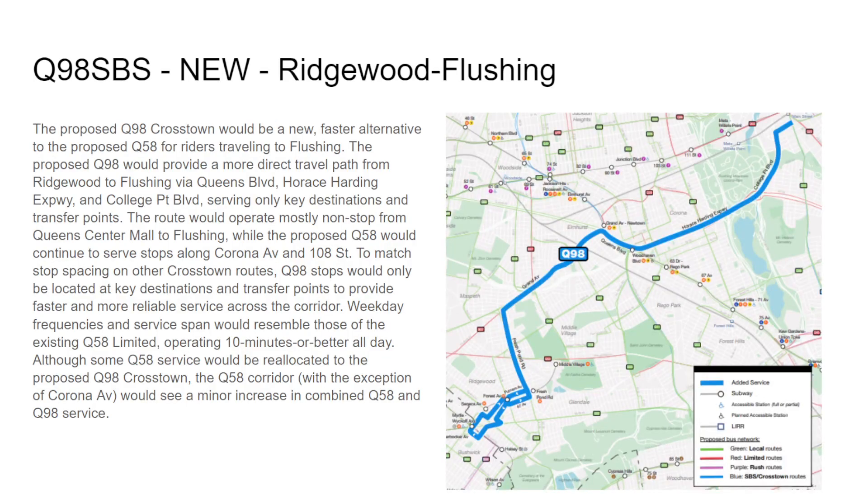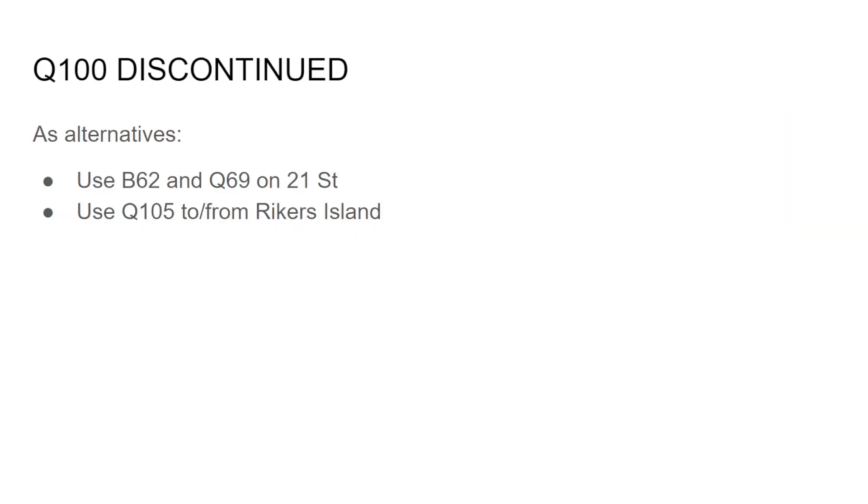The Q98 is a new route and a faster alternative for Q58 riders traveling to Flushing. Near Elmhurst you can take the Q98 directly all the way to Flushing. This would operate non-stop from Queens Center Mall to Flushing, while the Q58 would continue to serve local stops along Corona Avenue and 108th Street. The Q98 stops would only be at key destinations and transfer points. You'll see a minor decrease in Q58 service to accommodate the combination.